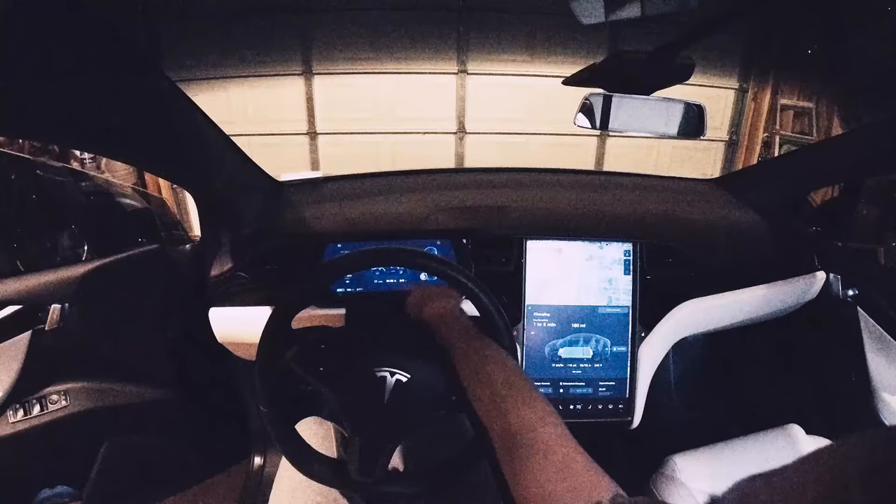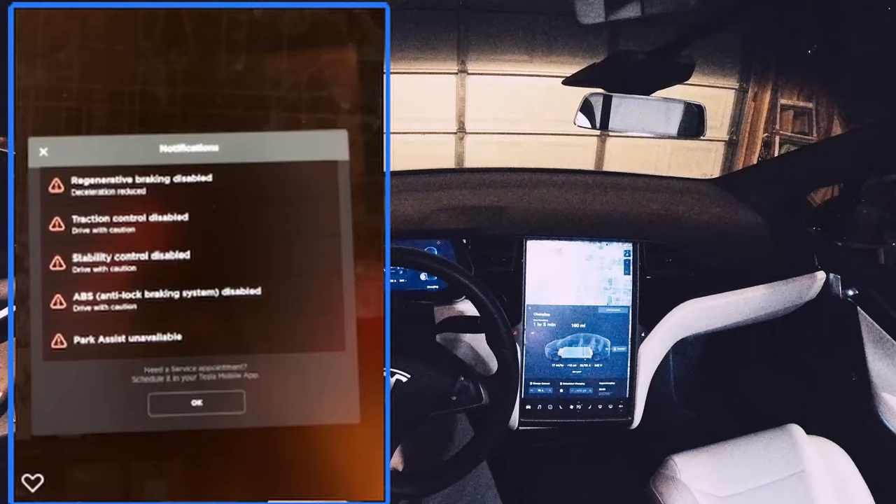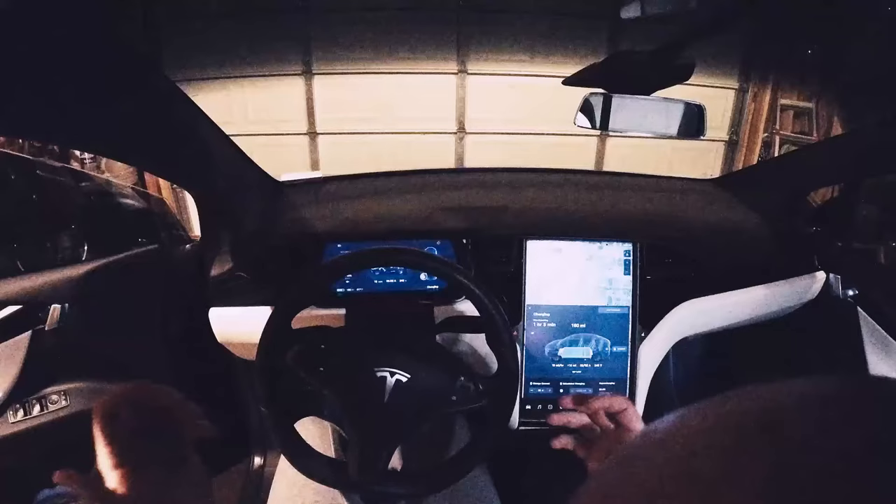It said regenerative braking disabled, traction control disabled, stability control disabled, ABS system disabled, park assist unavailable. And then it also had things like autopilot is disabled — the whole nine yards. Pretty much every control system in the car was disabled.